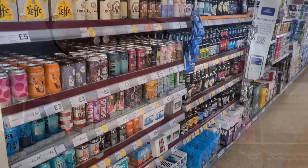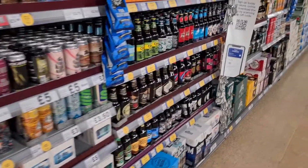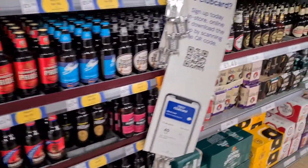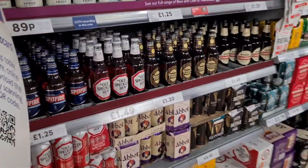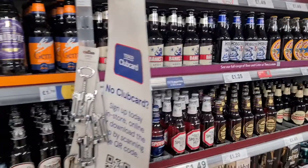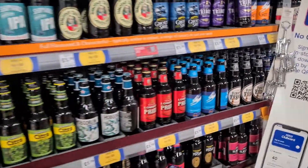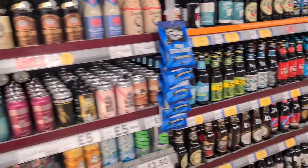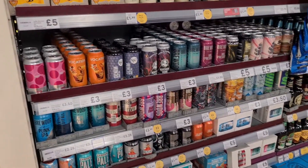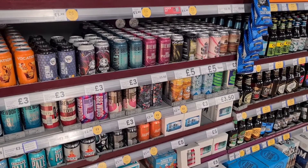So we are on the beer aisle — not a place I am at all unfamiliar with. We're just doing a little scan to see if there's anything new. Not a lot I haven't tried, but let me pick a few and we'll see what we've got.